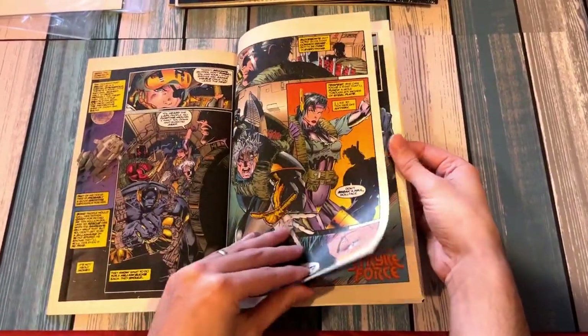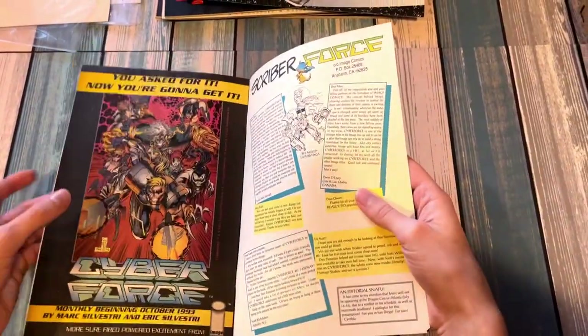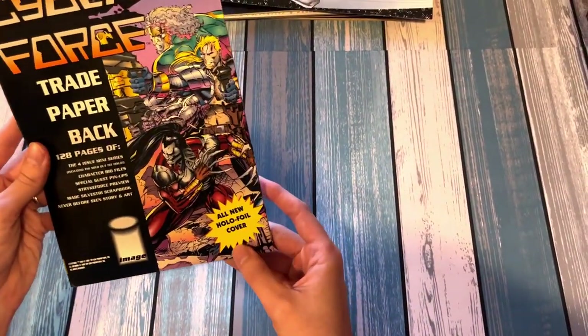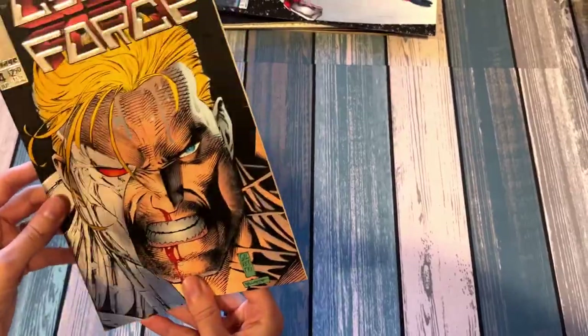Does he have multiple arms? Is that what's going on, or was that supposed to imply motion? I'm going to have to go back and really read all these. I didn't read Cyberforce — I read some Spawn and a couple other Image Comics, but I wasn't consistent because where I grew up we didn't have a comic book shop; we had grocery stores. All-new hollow foil cover. Yeah, so he does have multiple arms — that's odd, but cool at the same time.